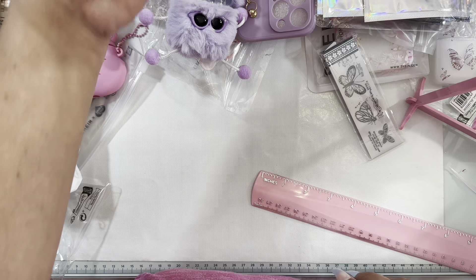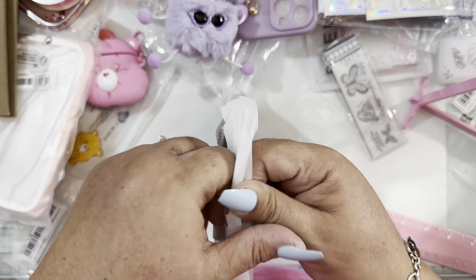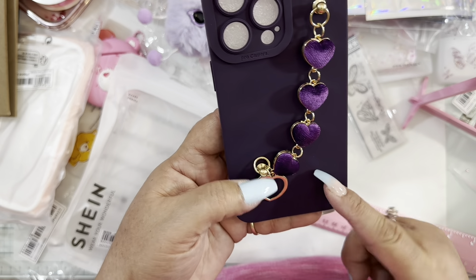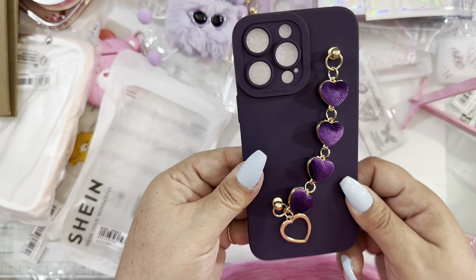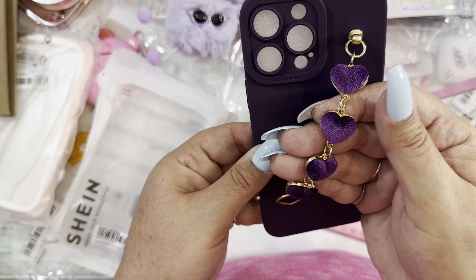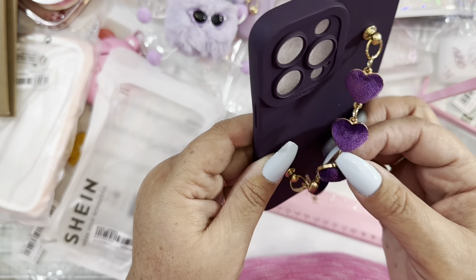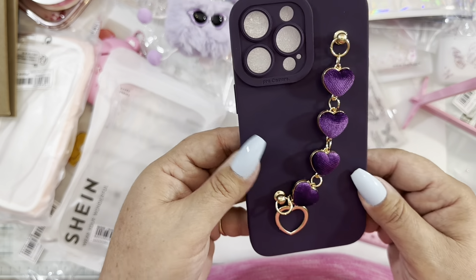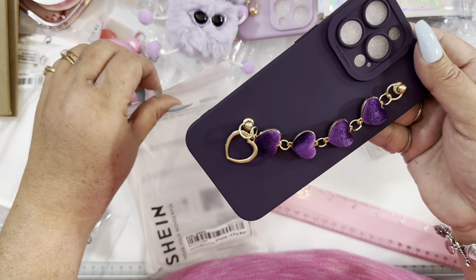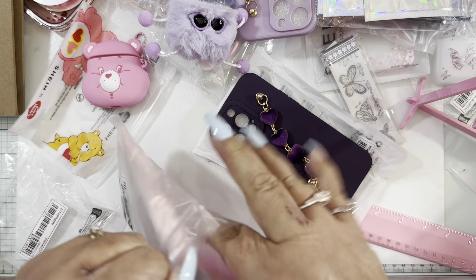The next item is another phone case — so cute! My phone is the purple one so I got this purple phone case to match perfectly. It's silicone with cute velvet hearts and a heart dangling from it. Super pretty — I love the color and how it looks. It gives a really nice look to the phone.